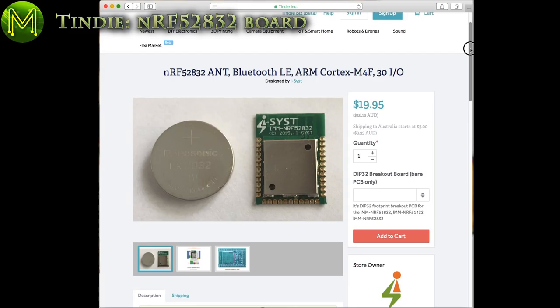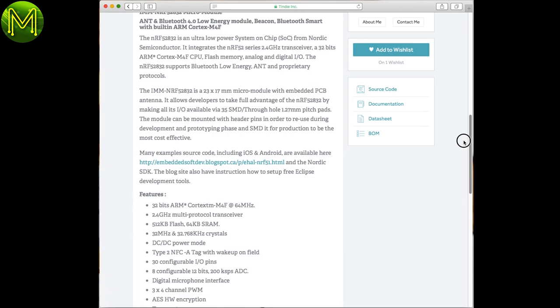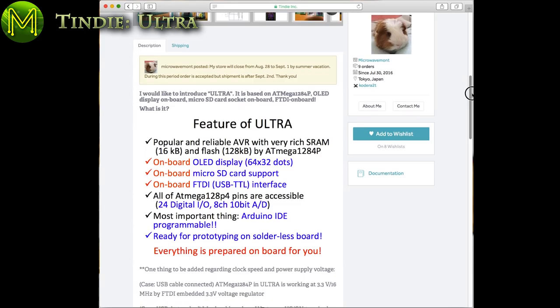This is a tiny Cortex M4 and BLE module that provides 30 GPIO ports. It also has NFC, a temperature sensor, digital microphone interface, and other options. You will need to supply 1.8 to 3.6 volts from somewhere to use it. It would have been nice to include LiPo battery management though.